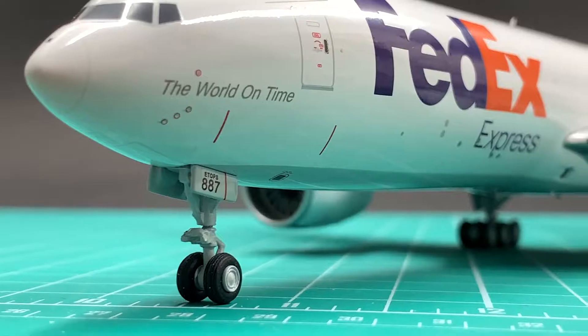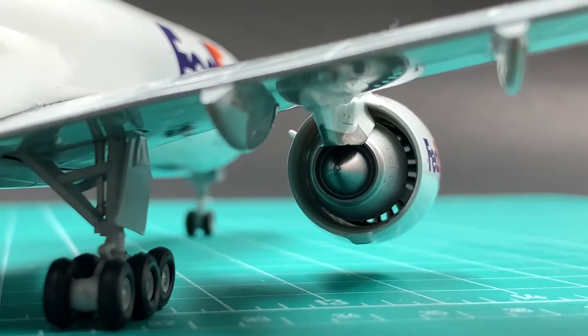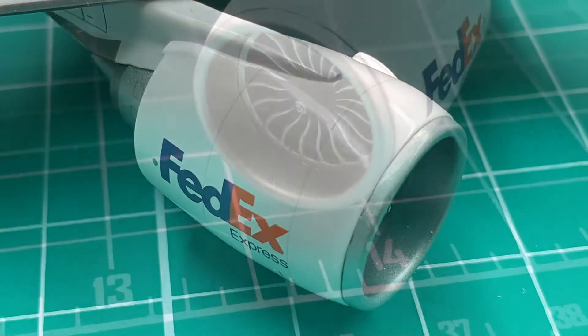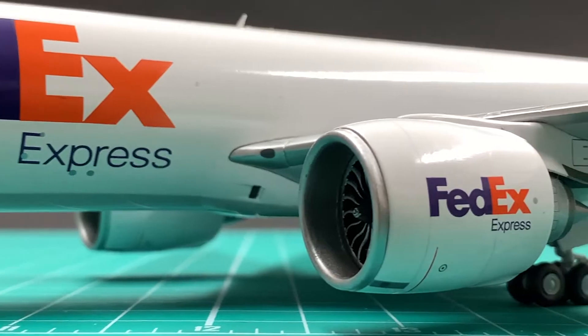This pair of GE90 engines are very realistic. The fan blades are spinnable. It has steel fan cores and comes with the correct engine pylons for GE90s. They are in good shape and in scale. I will give a 9.